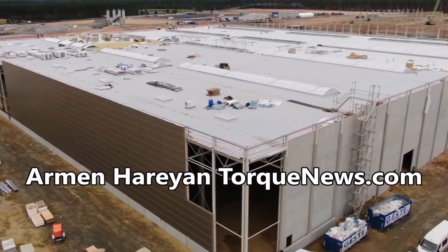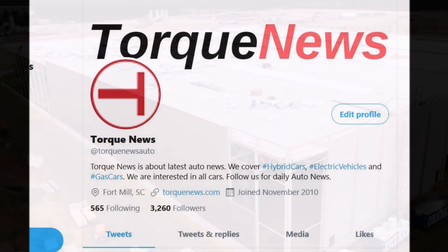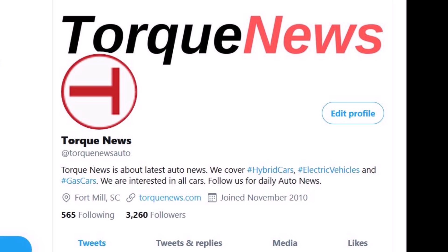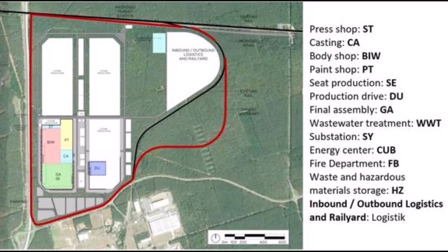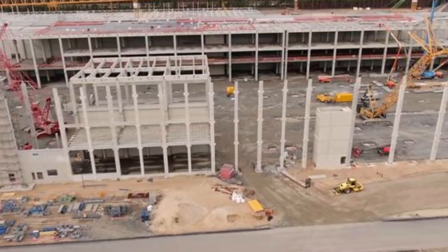Welcome back, dear friends. This is Armin Harian from TorqueNews.com. If you are here for the first time, please subscribe to our channel if you would like to receive daily Tesla news updates. Look at our channel to see how many news stories we have every day from Tesla and electric cars, and please ring the bell so you don't miss my next Tesla story.